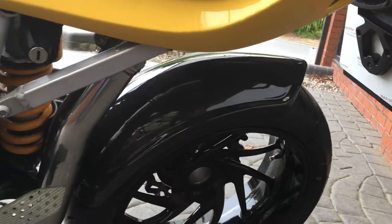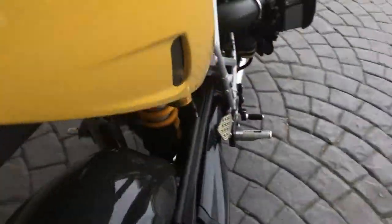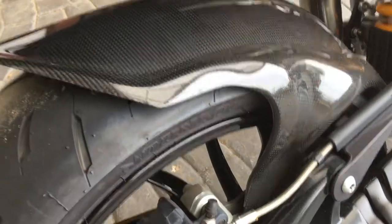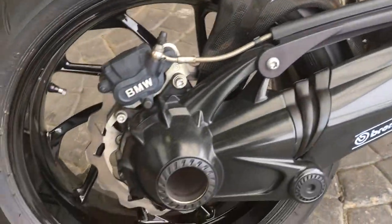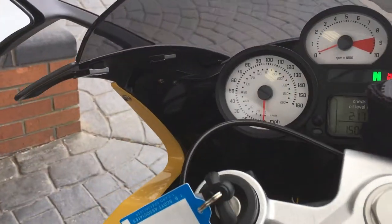It's got the carbon fiber hugger as well. There is just a little bit of paint flaking off the exhaust, but that's nothing to worry too much about compared to the rest of the bike which is really clean. The exhaust sounds great.